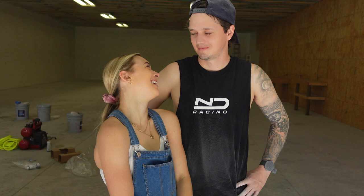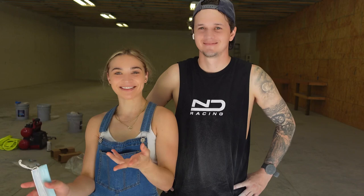Day two. Welcome to day two. We're keeping it all in here.